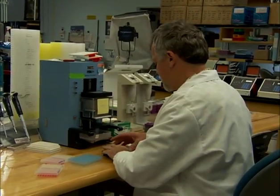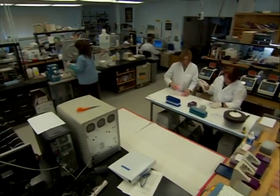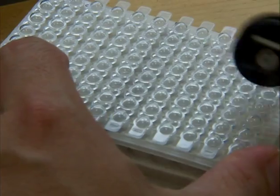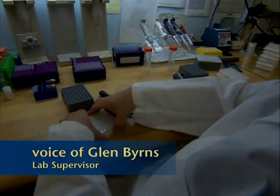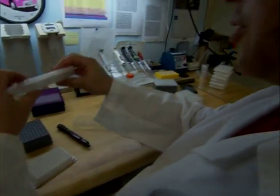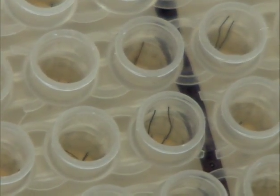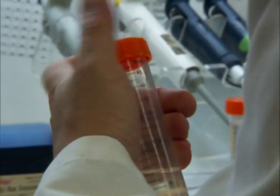Glenn Burns, who is the chief scientist here, says the overriding principle is to be as careful as you can with each step — always use good technique. Don't handle things in such a way that you're contaminating the test or allowing contaminants to get in. In this section of the lab, a technician takes the hair follicles that were put into the plate and duplicates of the DNA fingerprint will be made.